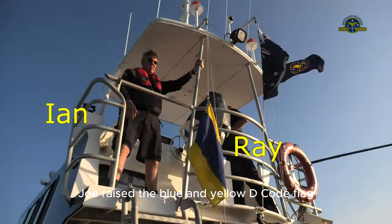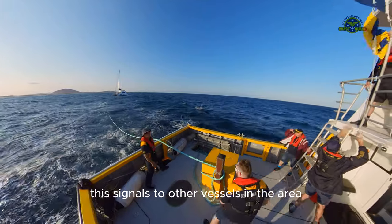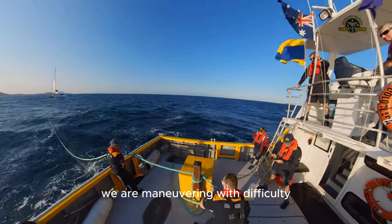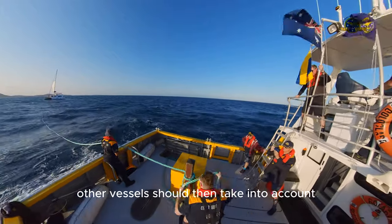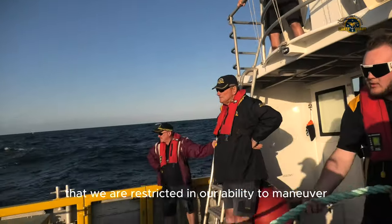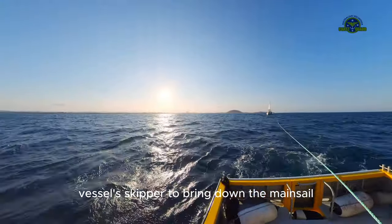Once under tow, Joe raised the blue and yellow D flag. This signals to other vessels in the area to keep clear of us, as we are maneuvering with difficulty. Other vessels should take into account that we are restricted in our ability to maneuver.